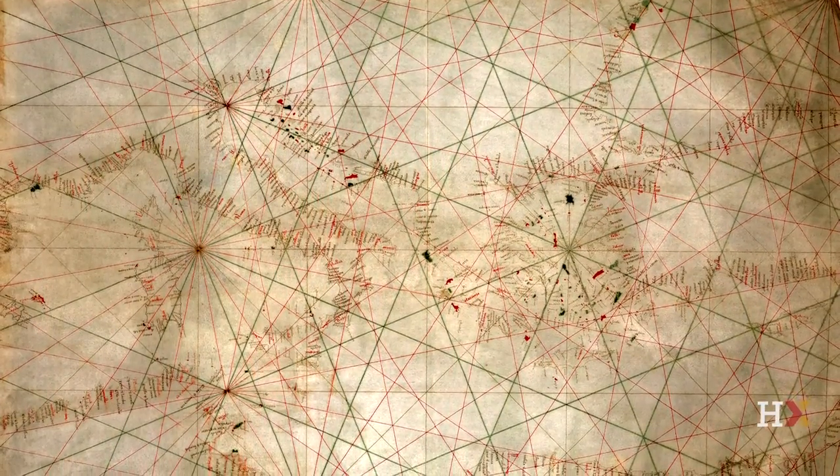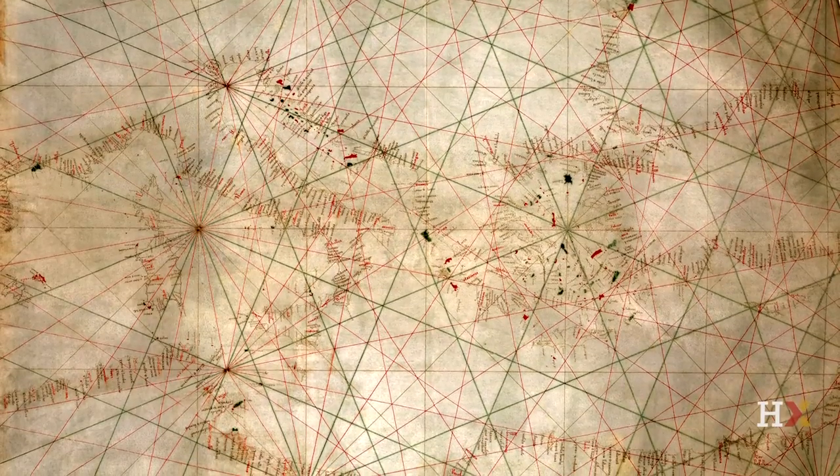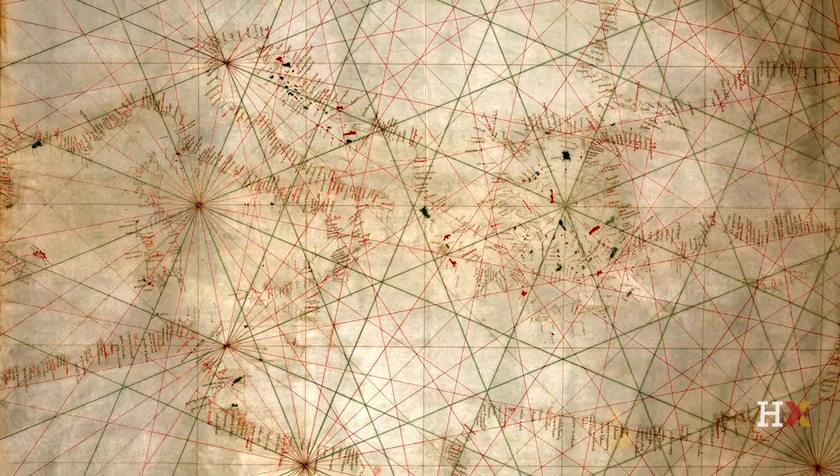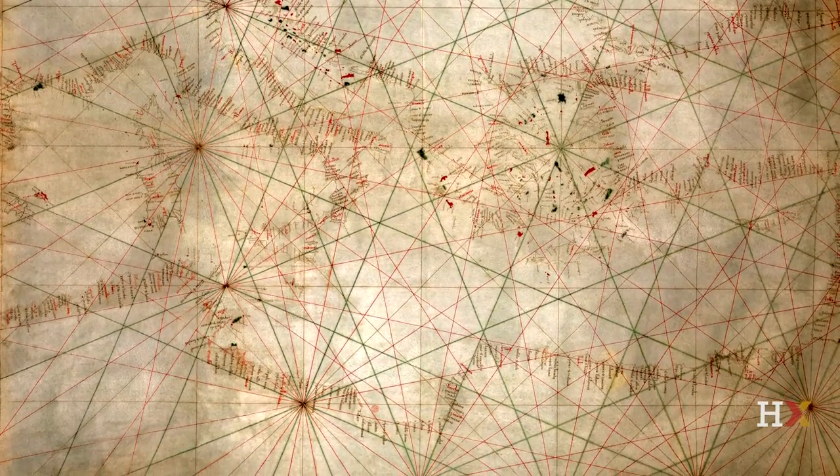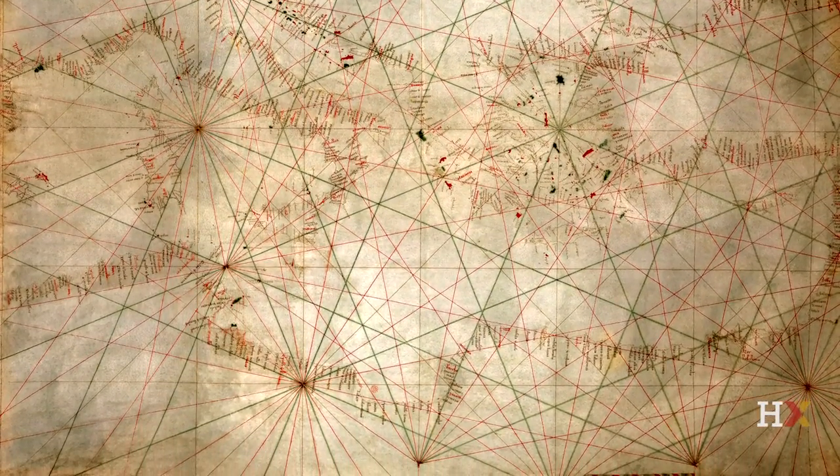However, if you look at the interior of the continents on these maps, they're almost unexplored. Sailors were not interested in the hinterland of countries, but only in the ports. And one of the first maps to truly map out the New World and also the Indian Ocean was the so-called Cantino map.